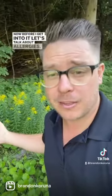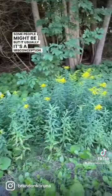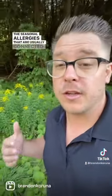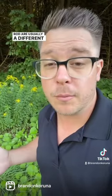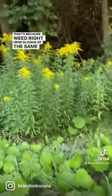Before I get into it, let's talk about allergies. A lot of people think that they're allergic to goldenrod. Some people might be, but usually it's a misconception. The seasonal allergies that are usually connected to goldenrod are usually a different plant. That's because ragweed right here blooms at the same time as goldenrod.